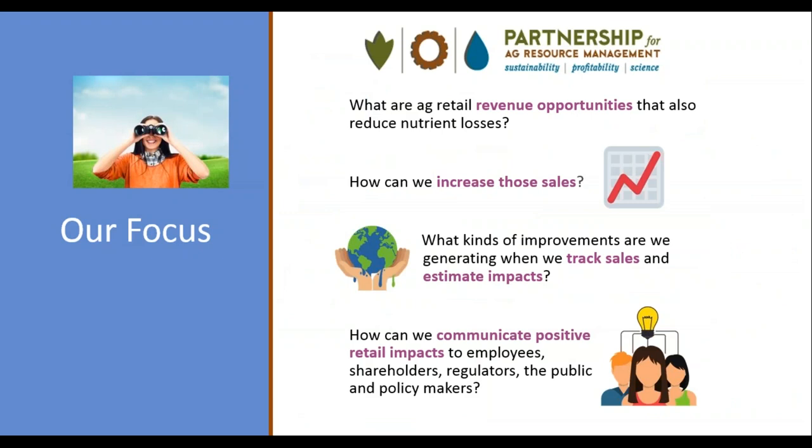Much like food companies, ag retailers have a business imperative to communicate more about their efforts to address impacts their operations have on environment and health. Our goal with the Partnership for Ag Resource Management is to collaborate with ag retailers to identify and promote revenue-generating products and services that keep inputs on cropland. We track sales through annual surveys and calculate estimated nutrient loss reductions, and provide a confidential individual nutrient stewardship report to participating ag retailers that compares location info with averaged adoption trends within your state and basin.